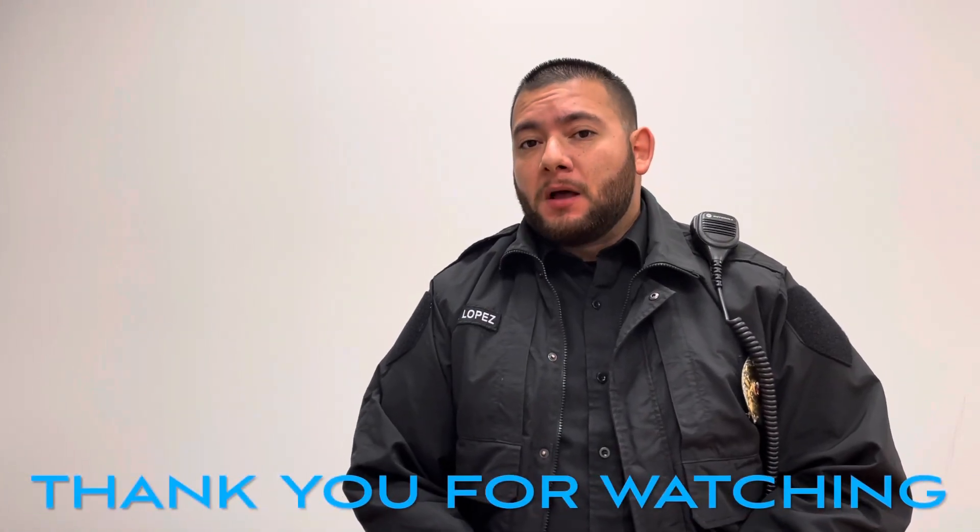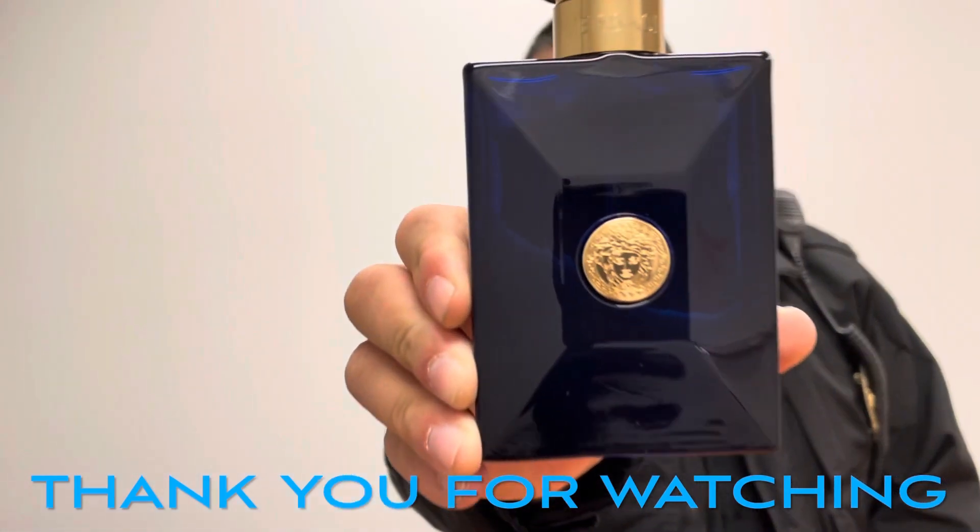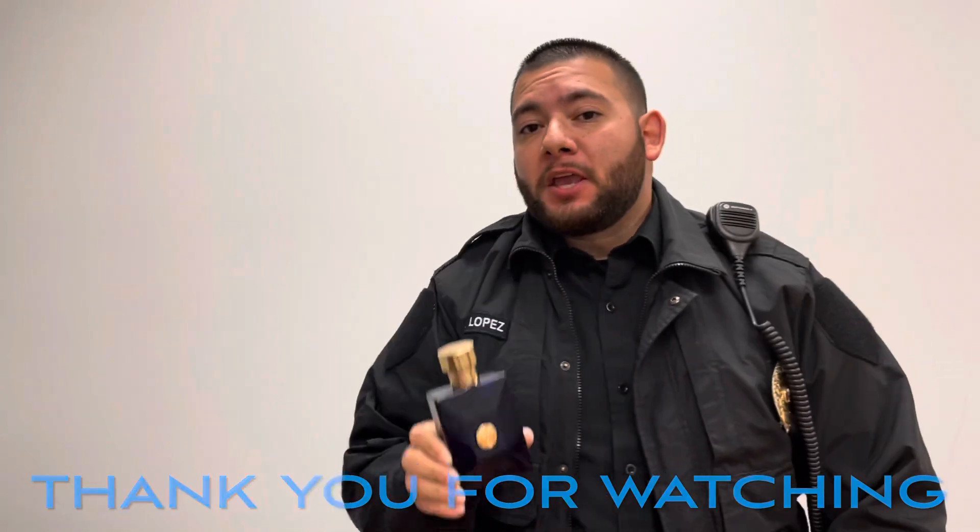Anyways guys, that was it for today. Until next time, this was Versace Dylan Blue. Thank you.